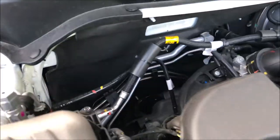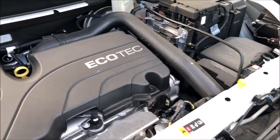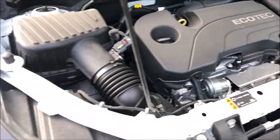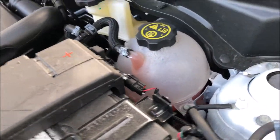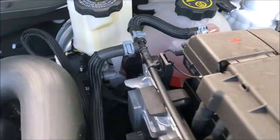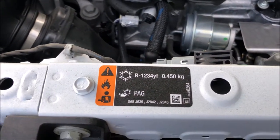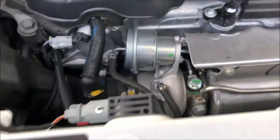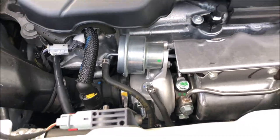It does have electric steering, so you can see the motor down there for that. Everything's in good shape up here. Based on the color of the coolant, it looks like they may still be using Dex-Cool, which is kind of interesting — I know they had some problems with that. This does have 1234 refrigerant instead of the old-style 134A. And you can see the turbo, which is quite small, but it's there.